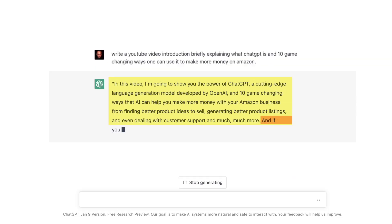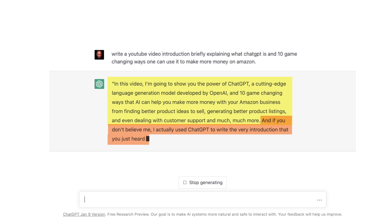From finding product ideas to generating better product listings, and even deal with customer support and much more. And if you don't believe me, I actually used ChatGPT to write this very introduction that you just heard.